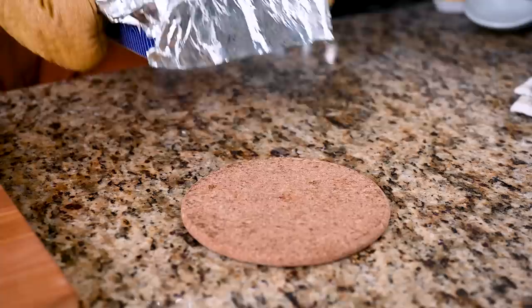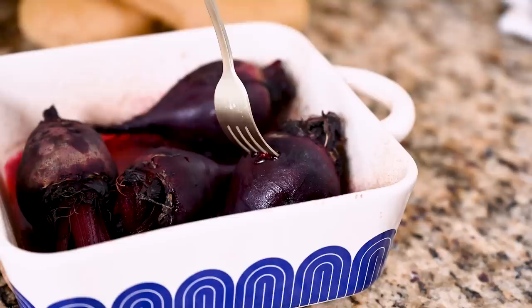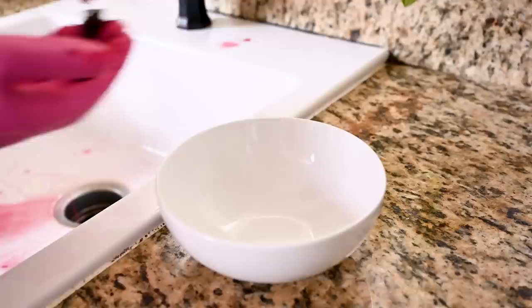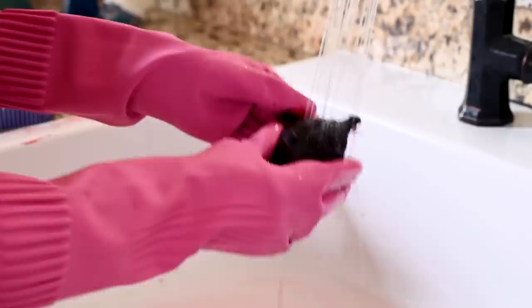Check on your beets — if they're easy to pierce with a fork, they're done; otherwise gently place them back in the oven for another 10 minutes. While the beets are still warm, run them under cool water, which makes it really easy for them to slip right out of their peels. I recommend using food-safe gloves if you don't want your hands stained pink. Yes, your sink will look like a crime scene, but it is worth it.